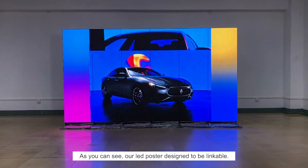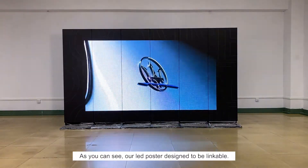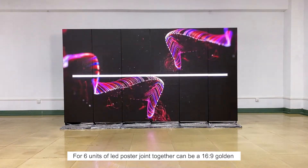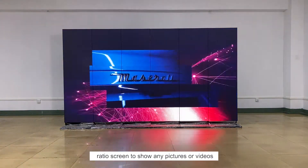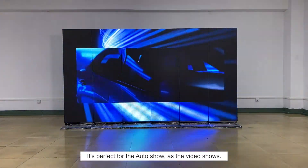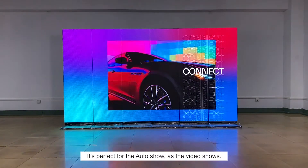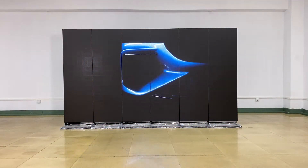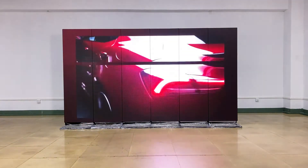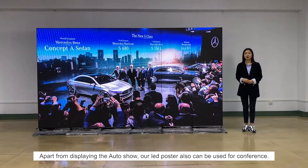First, in a shop. As you can see, our LED posters are designed to be linkable. Four to six units joined together can form a 16x9 golden ratio screen to show any pictures or videos. It's perfect for the ultra-show, as the video shows.